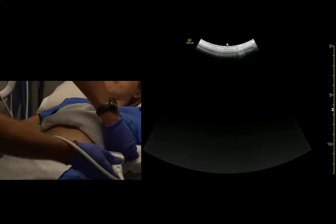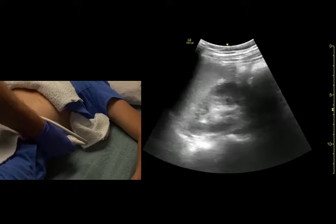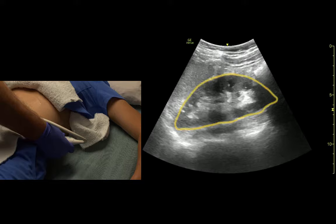Let's just look at kidneys in a little more detail for a second. Kidney: bright white capsule, darker renal cortex, bright white renal pelvis — sometimes renal pyramids are visible.